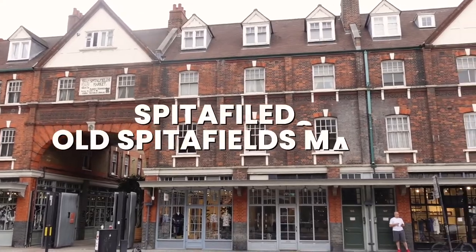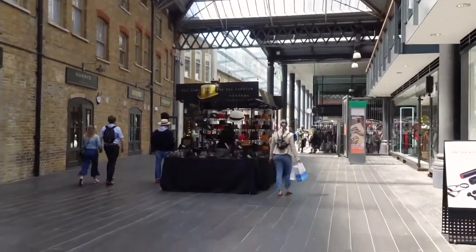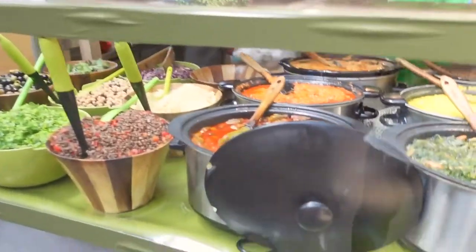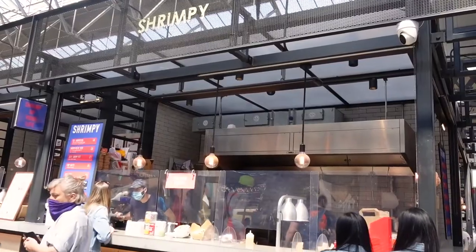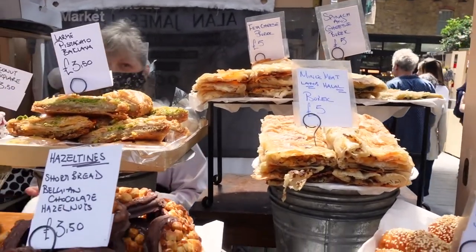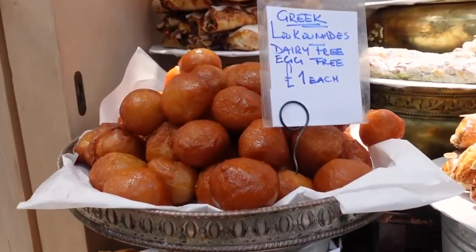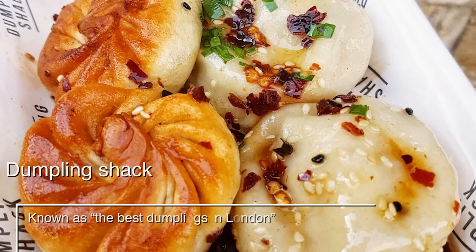After that we went to Old Spitalfields Market, which technically is not in Brick Lane but it's very close. This market is about 350 years old, and it has also turned into a food hub nowadays. In terms of prices, it was pretty similar to the other market — snacks around £5 and a main meal between £8 and £10. Special attention to the restaurant where you can find some of the best dumplings in London.